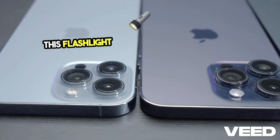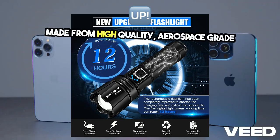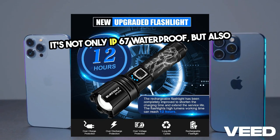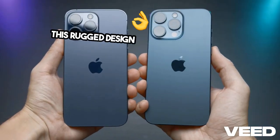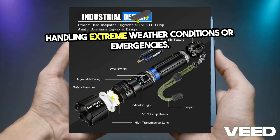And let's talk about toughness — this flashlight is built to handle anything. Made from high-quality aerospace-grade aluminum, it's not only IP67 waterproof, but also survives being dropped from 10 feet, submerged in water, or even run over by a truck. This rugged design makes it perfect for handling extreme weather conditions or emergencies.